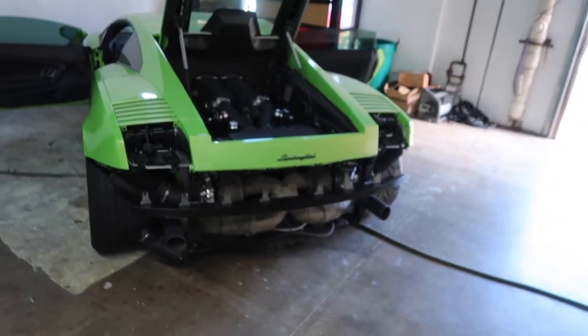Is it time that we show them our new 2005 Lamborghini Gallardo Underground Racing?